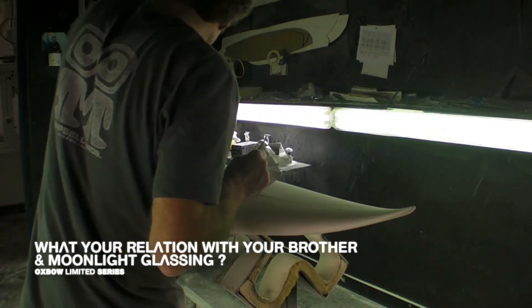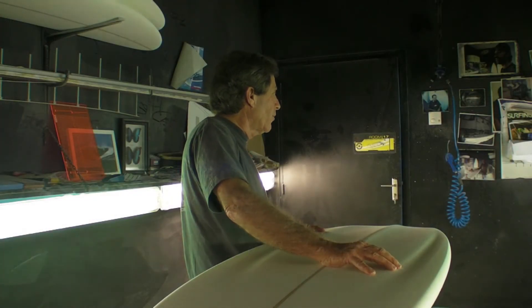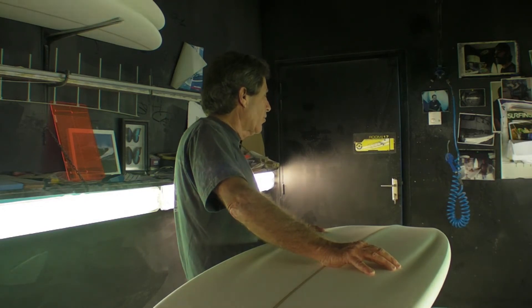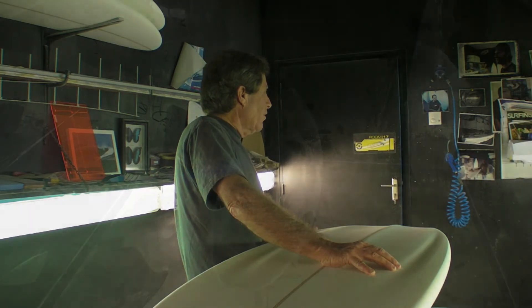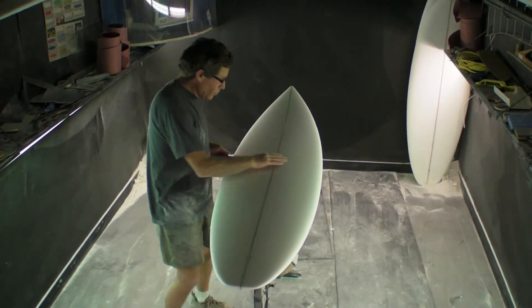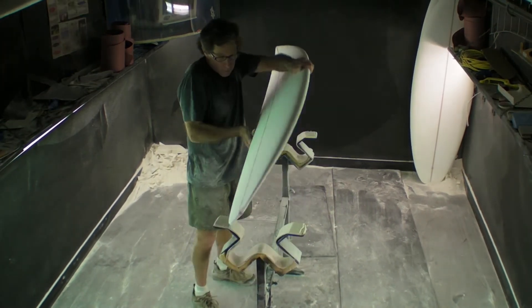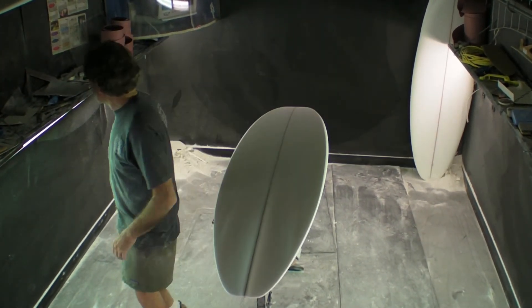My brother and I have a close relationship. He lives in Hawaii and is the owner of Cafe Haleiba, and does a lot of the promotion and has the bonzer front surf shop there. With Moonlight Glassing, they glass most of our boards — they're the top glass shop in California — and we've been very fortunate to work with them over the years because it's really helped to promote the bonzer.